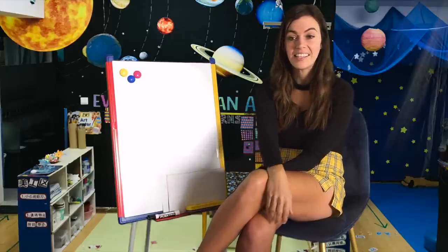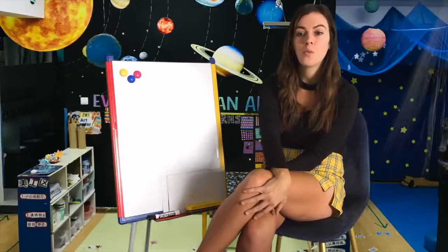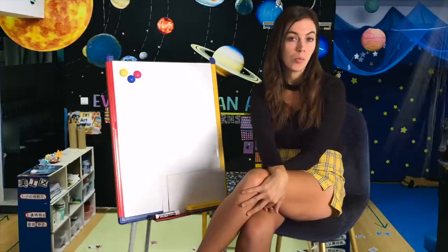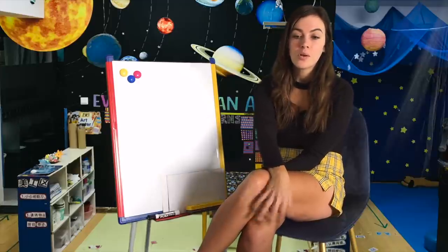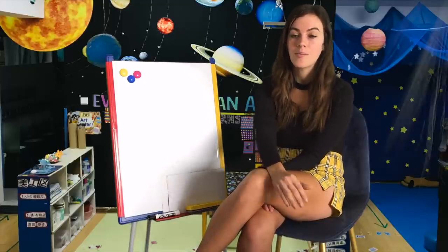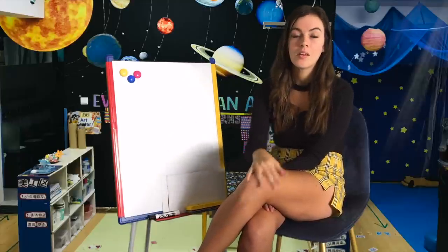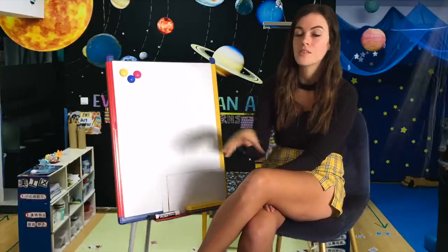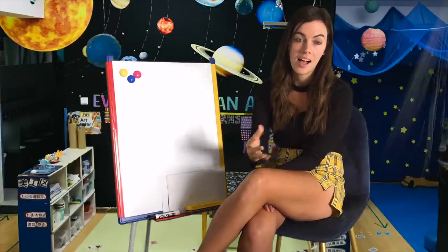What is the habitable zone? It's an orbit around a star where liquid water might exist on the planet's surface year-round. In our solar system, Earth is in the habitable zone — there is a zone where water can exist on the planet's surface.